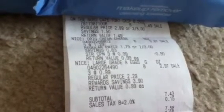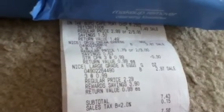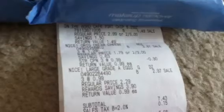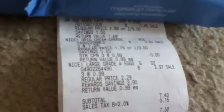The Nice original cream cheese is $1.79 each. With a Balance Rewards card it comes down to $1.29 each, and then there's an in-ad coupon which brings it down another $0.30, making it $0.99 each. I picked up three of them, so I paid $2.97.